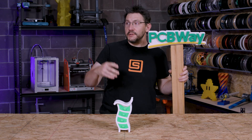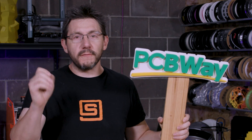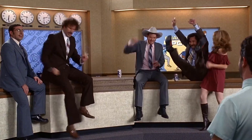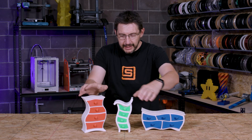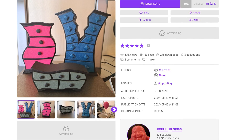This is 3D Printing Nerd Studio powered by PCBWay, and you get 8% off your first order using a link in the description. The model in question is by Rogue Designs and it's over on Cult's 3D — it's Alice's Fantasy Furnishings.